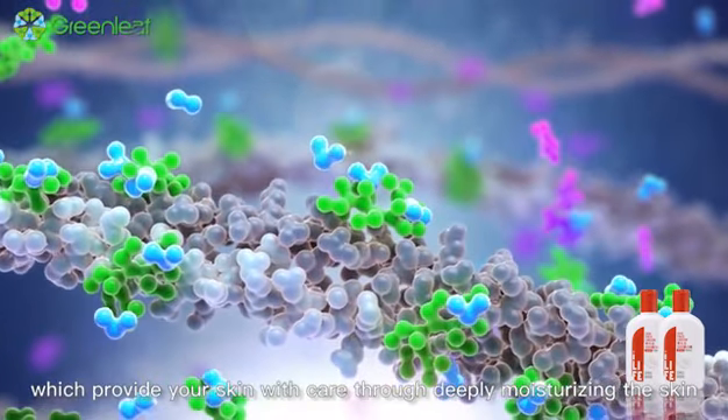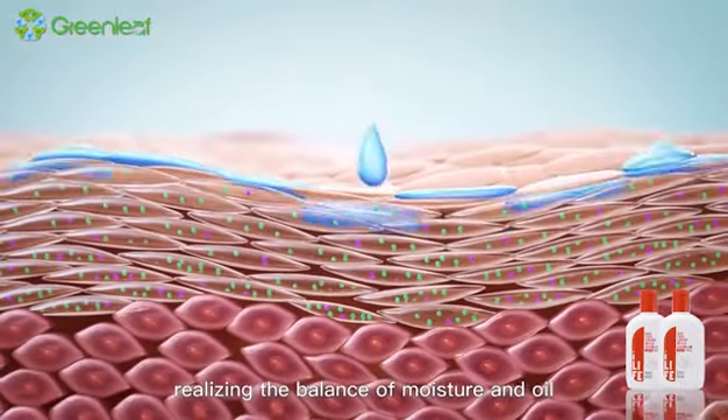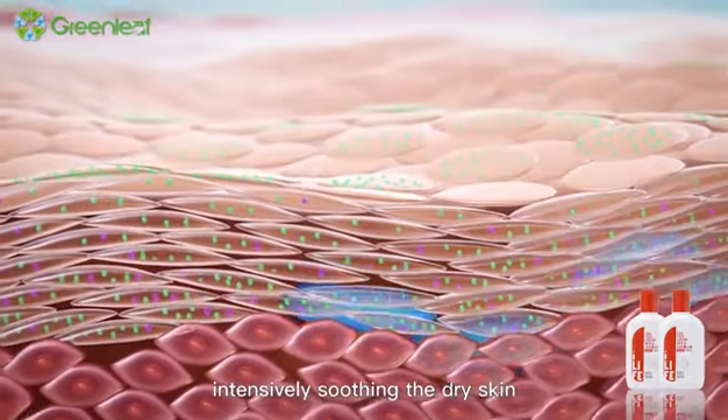which provide your skin with care through deeply moisturizing the skin, realizing the balance of moisture and oil, and intensively soothing the dry skin.